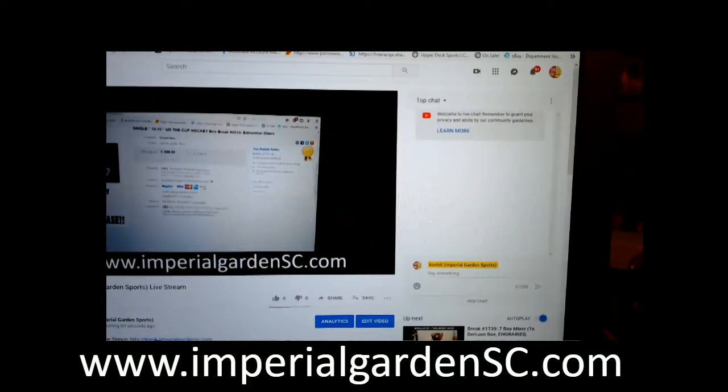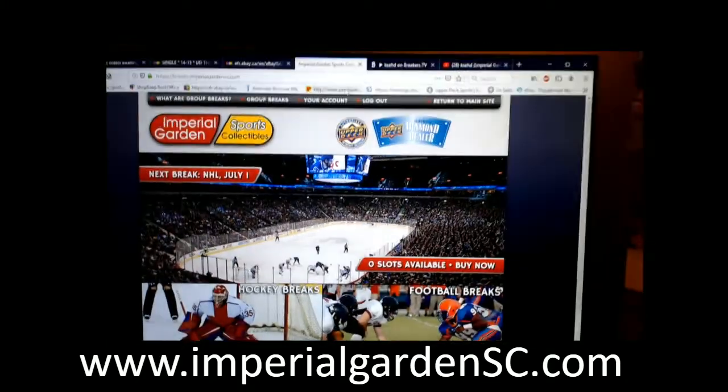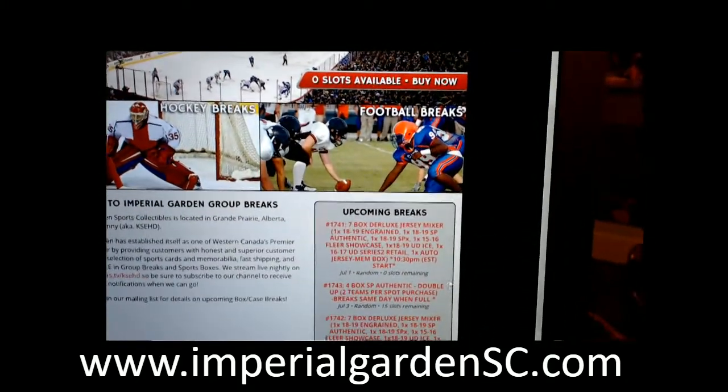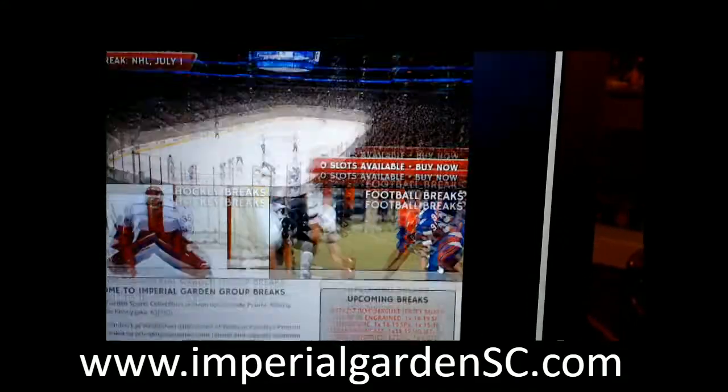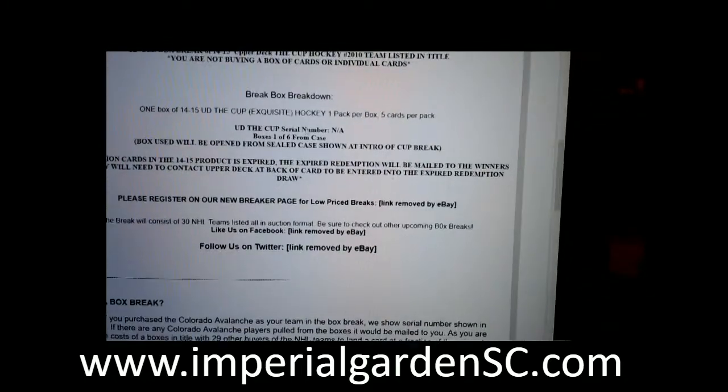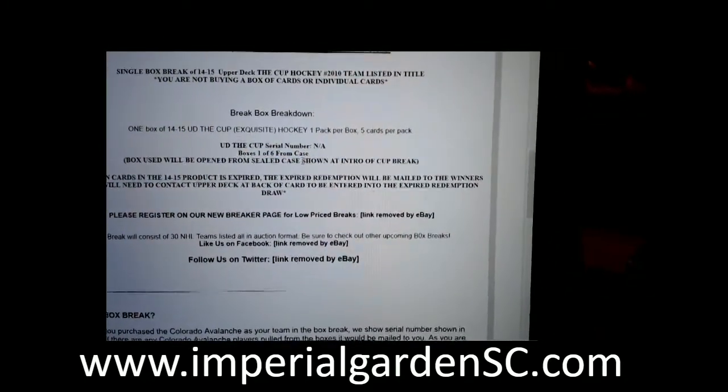Live on Breakers, live on YouTube. Don't forget anybody who has your entry break site. We've got a Canada Day Mixer break already for tomorrow.